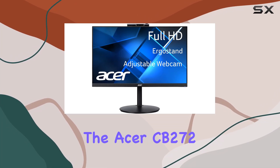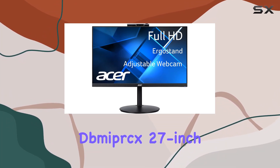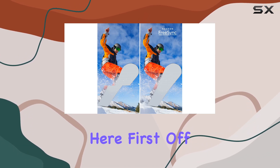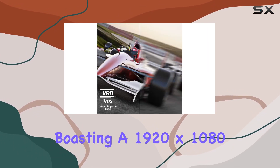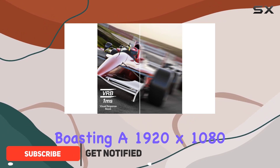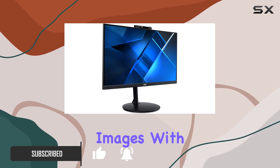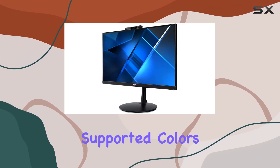Today, we're diving into the Acer CB272D MIPX 27-inch Full HD Monitor, and there's a lot to unpack here. First off, the visual experience: boasting a 1920x1080 resolution, this IPS panel delivers crisp, vibrant images with its 16.7 million supported colors.